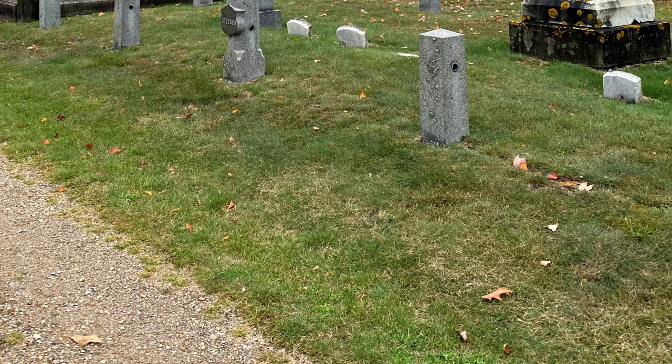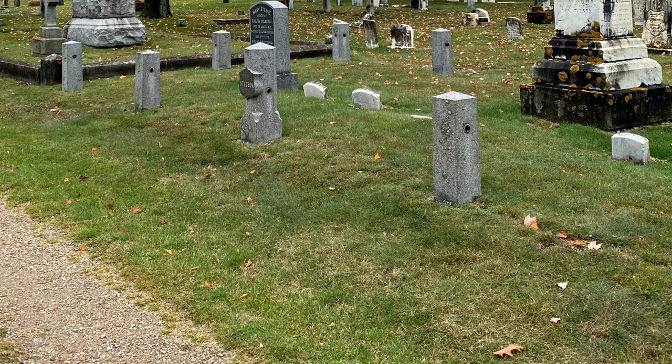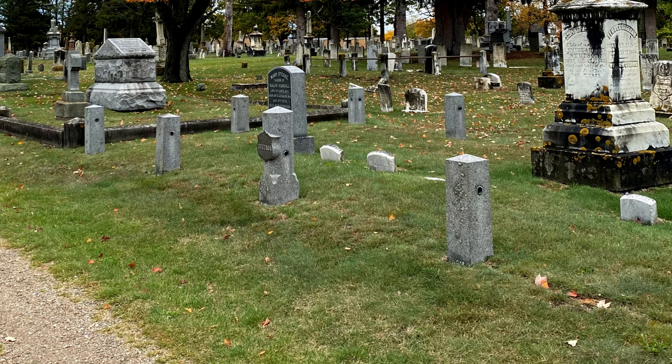Happy Halloween! Hi everyone and welcome back to our second Halloween edition of Artifact Corner. Today we are back at Riverside Cemetery and we will be taking a look at how cemeteries and gravestones have evolved over the last 200 plus years. Let's jump right in.